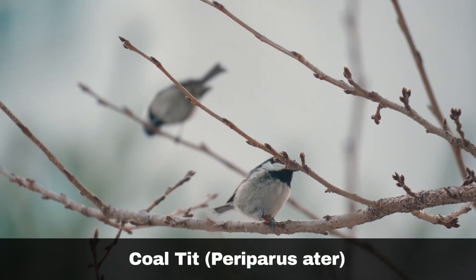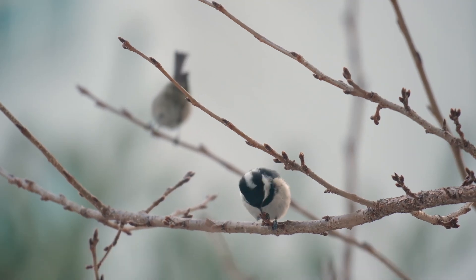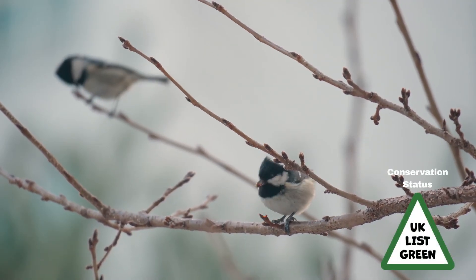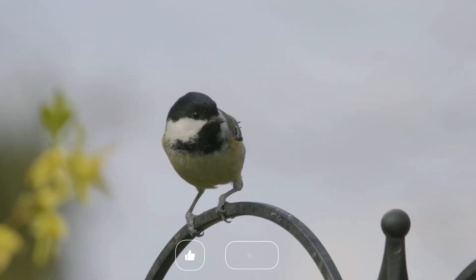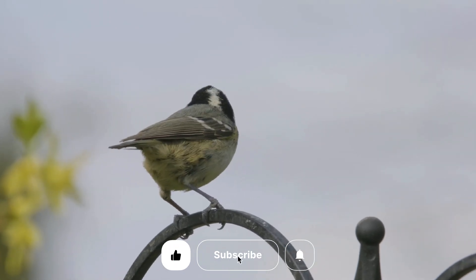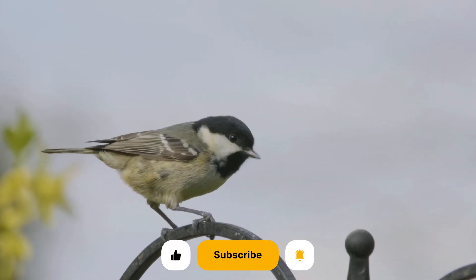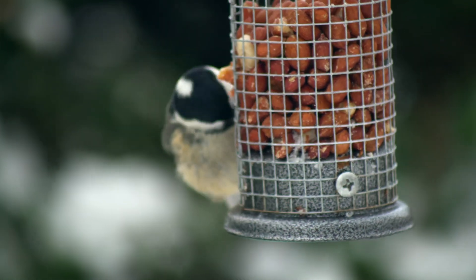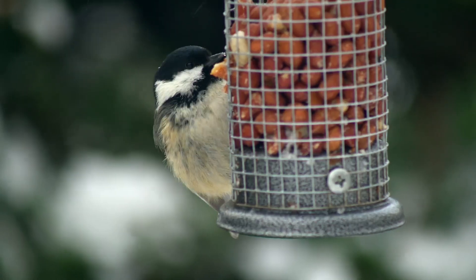The coal tit, Periparus atta, is one of the smallest of the tit family. They are common garden visitors, but their preferred habitat is coniferous woodlands and forests. They hunt insects and spiders. They prefer to nest in holes formed in trees, producing between one and two broods a year. They have black caps and bibs, white spots on the back of their necks and white cheeks. Their body and wing feathers range from white to olive grey.